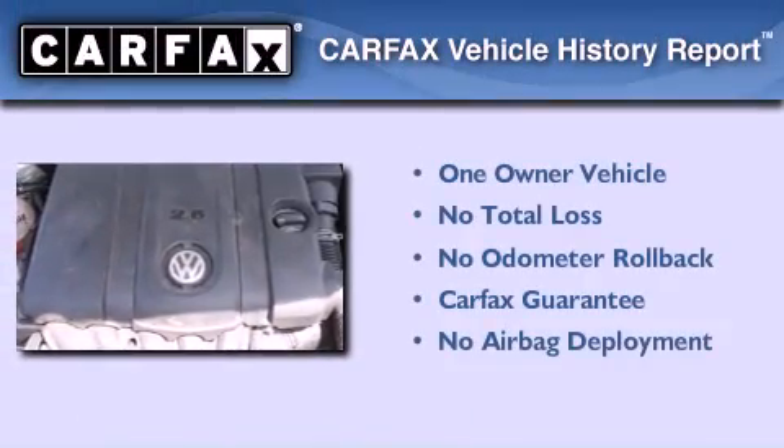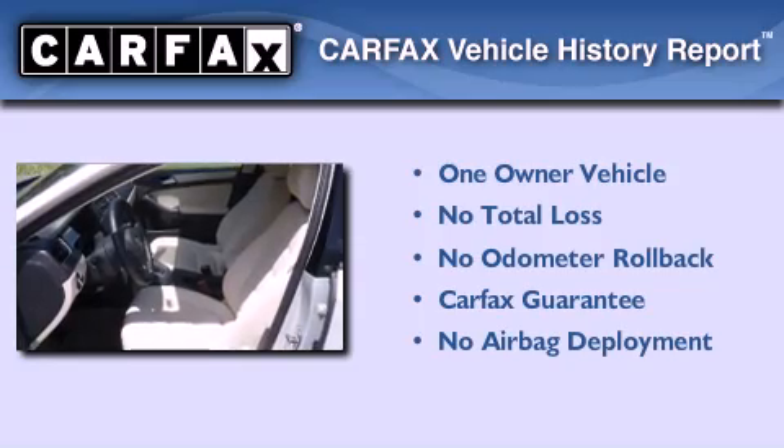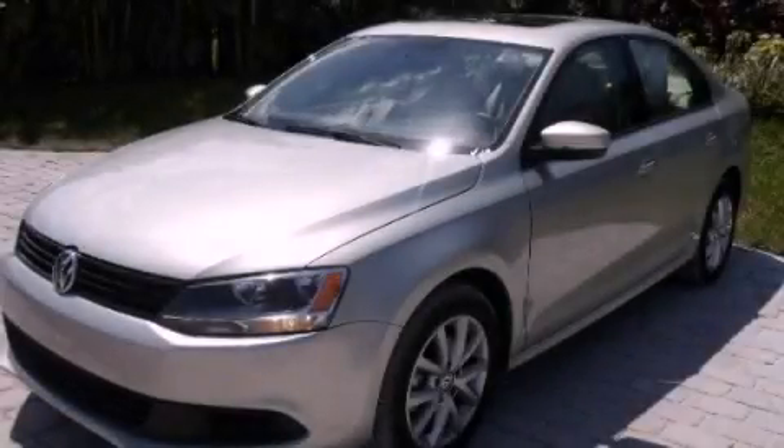This Volkswagen has had only one owner, and it qualifies for the Carfax Buyback Guarantee. Call now to find out how you can own this breathtaking vehicle.